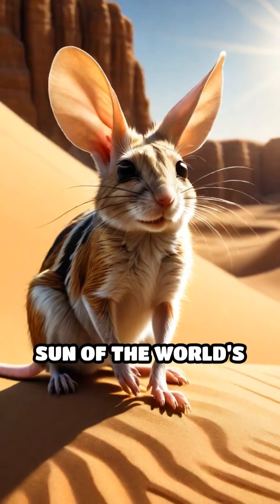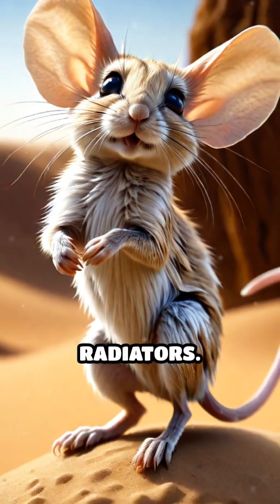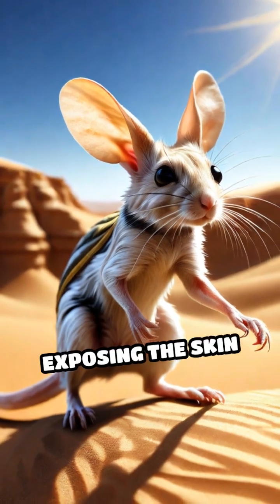In the relentless sun of the world's hottest deserts, jerboas face a daily battle against overheating. Their tails act like natural radiators. When the temperature soars, jerboas raise their tails above their bodies, exposing the skin to the air.